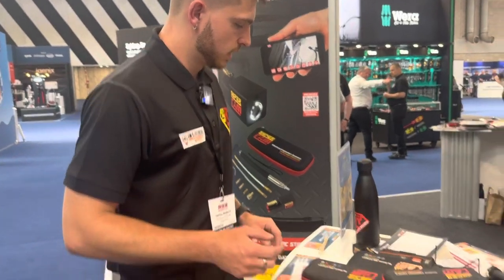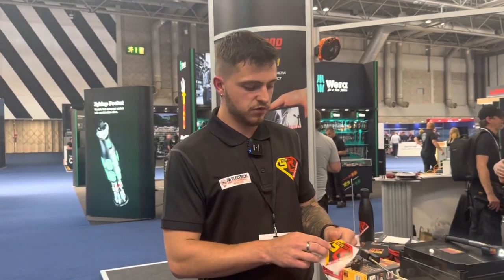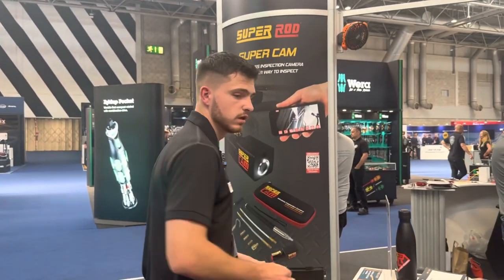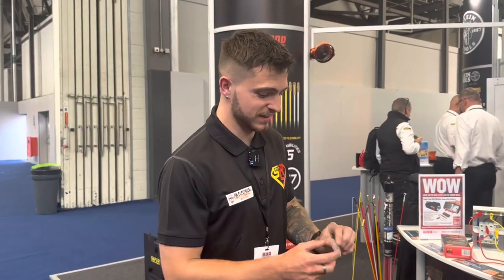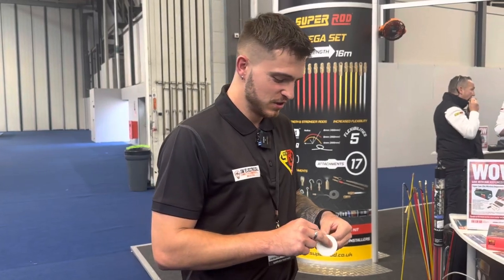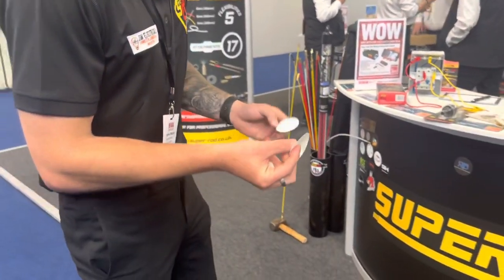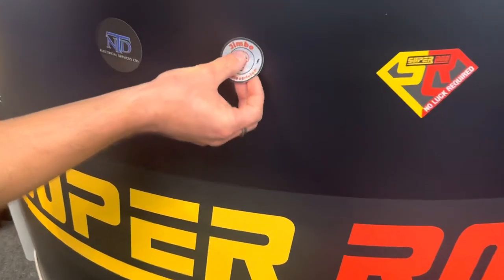We're going to go and stick some stickers on the sticker wall. If you have got one of my stickers, they cost a lot - I bought them from Switzerland and didn't realize, so I paid about 20 quid in fees. They ended up being like a pound a sticker and I've only got about 50. So we're going to stick mine on the wall - dead center - there we go.